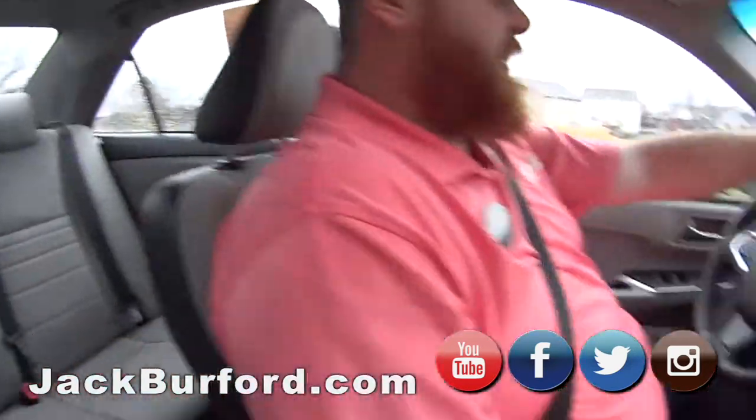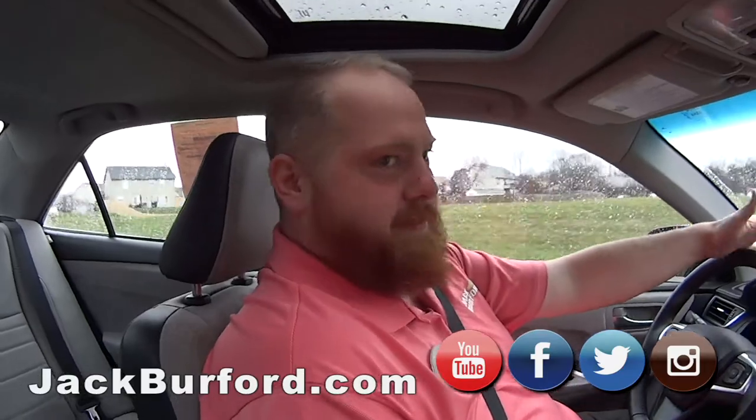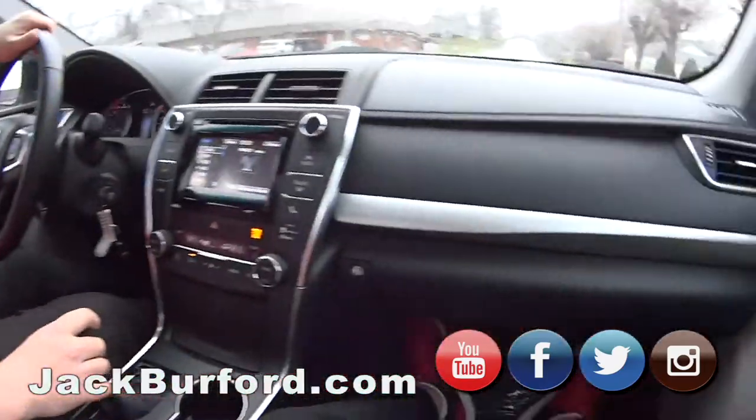It rides really good, really nice. These XSEs have a sport-tuned suspension, so it's not like you're in a race car, but it'll handle the back roads for sure.